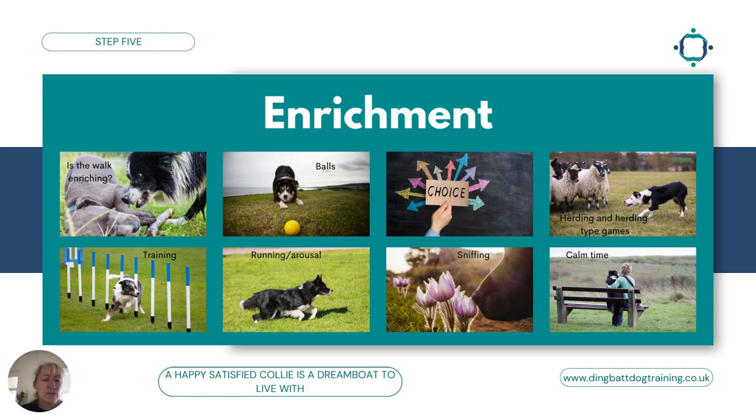Step five is enrichment — it can fit anywhere in the framework really, but it's really important and will help tie everything together, because a happy, satisfied collie is a dreamboat to live with. Enrichment means something my dog is doing that makes their life better, more enjoyable. Are your walks actually enriching? Some dogs react more to cars on the way out on a walk than the way back — to me, that suggests there's some frustration there, and the walk itself has been enriching. Other dogs walk out well but react more on the way back — that tells me the walk isn't enriching and may be overstimulating or creating frustration.